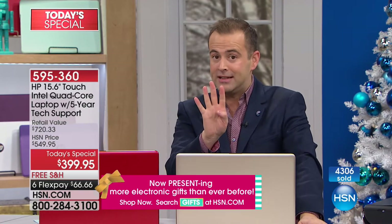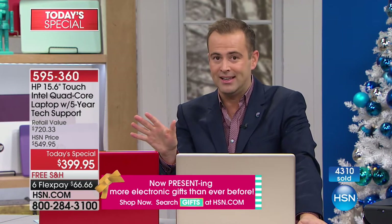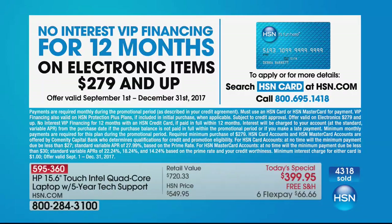We're approaching 40% of our entire quantity sold out. If you have an HSN credit card, we'll do 12 months VIP financing at $33.33 a month. Take advantage of that as well.